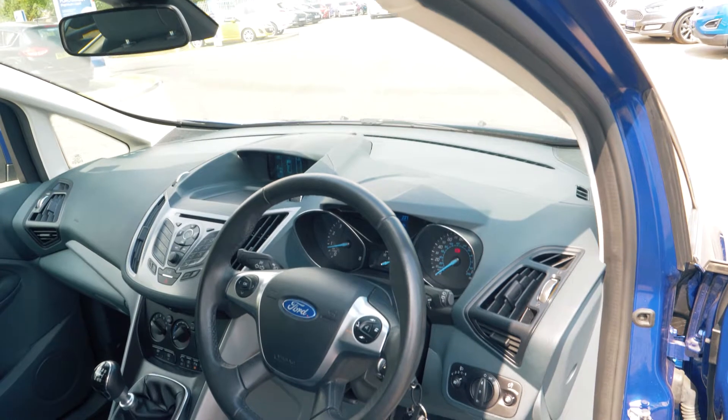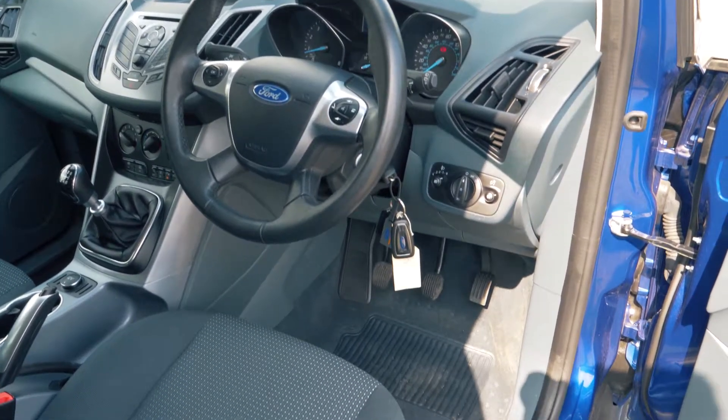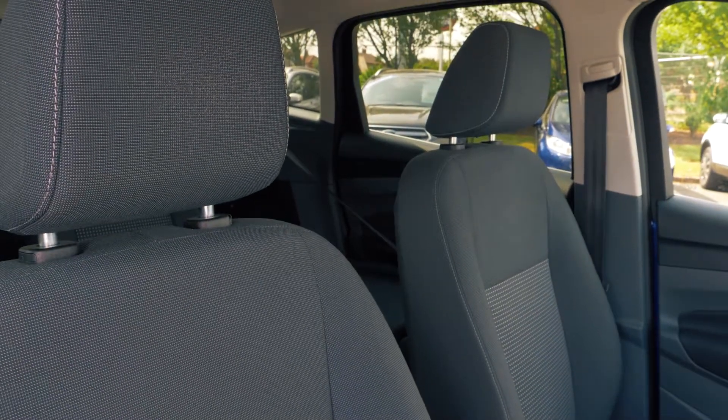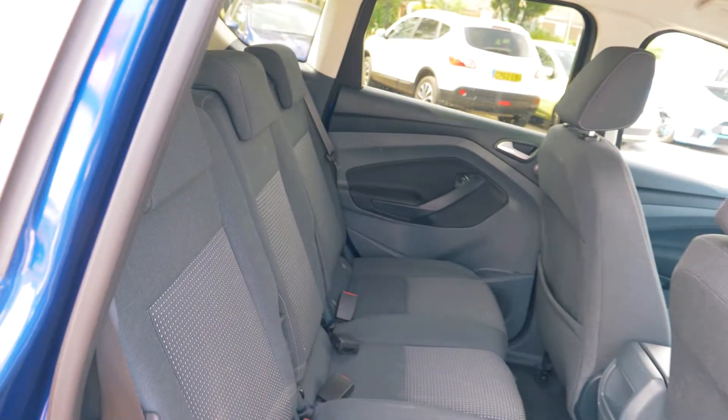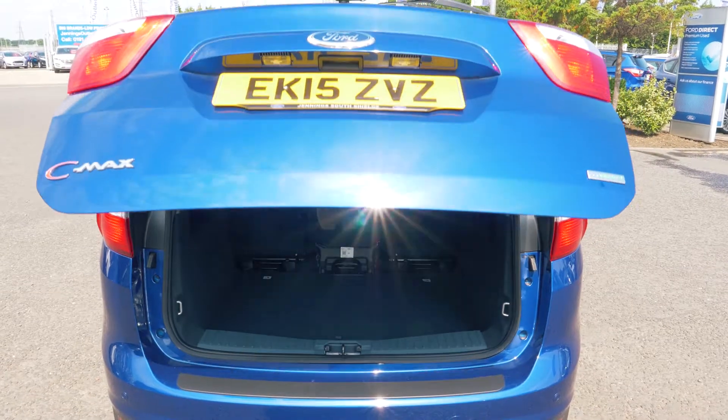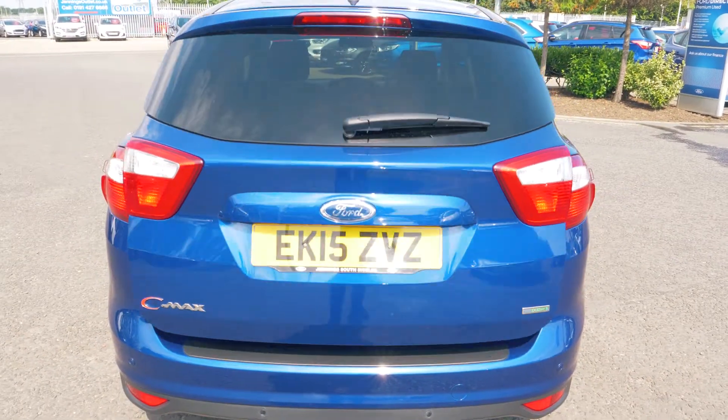This vehicle has a very comfortable and spacious feeling interior, both in the front and in the back. There is plenty of boot space available and it has a power tailgate, which is always handy.